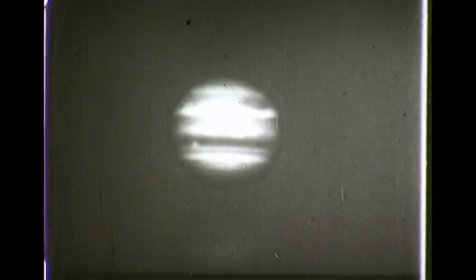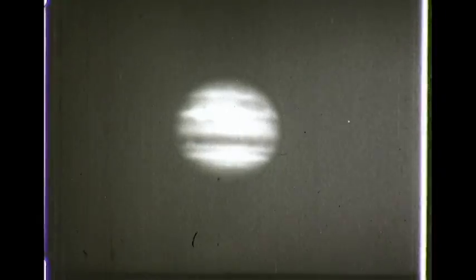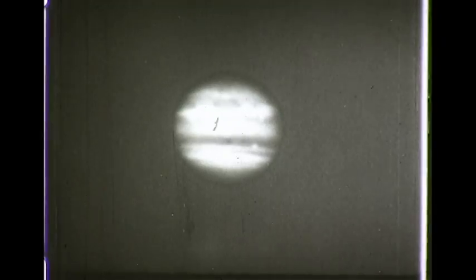Watching Jupiter through the 24-inch lens telescope at Lowell, we note that the planet is turning on its axis. Note the elongated dark area in the upper right, and you will see this moving across the disk. Jupiter is 11 times the diameter of the Earth, and it turns on its axis in 9 hours and 55 minutes.